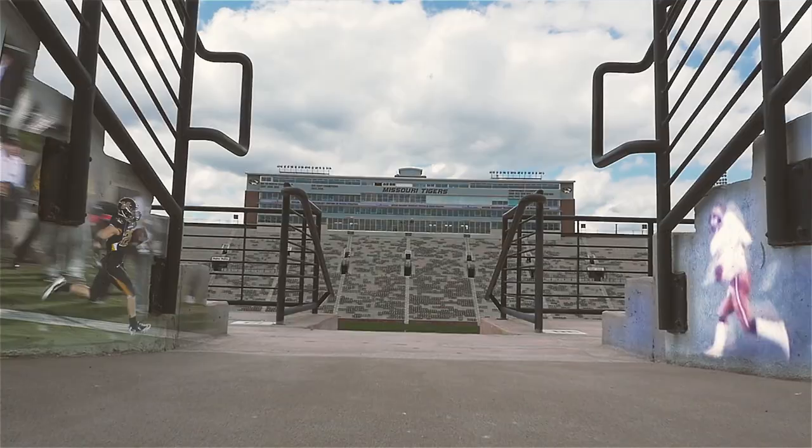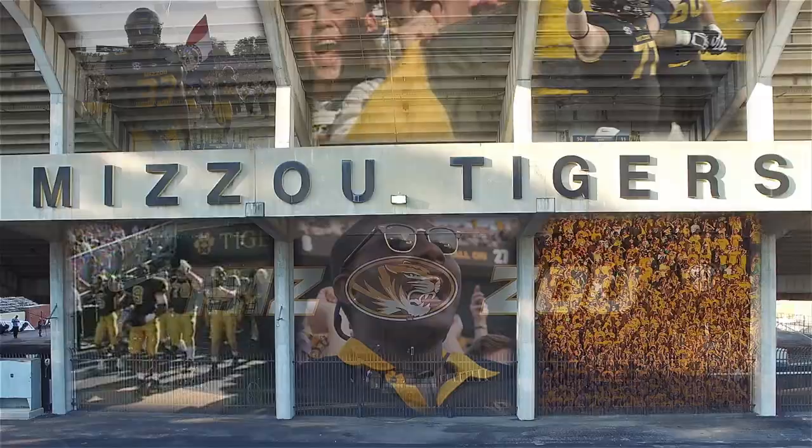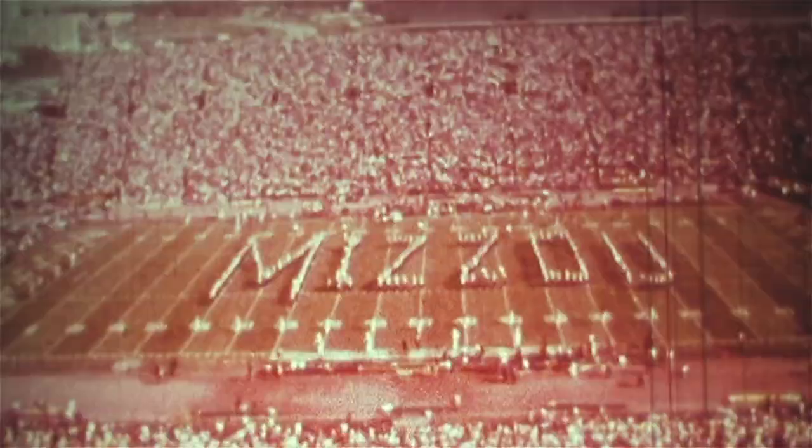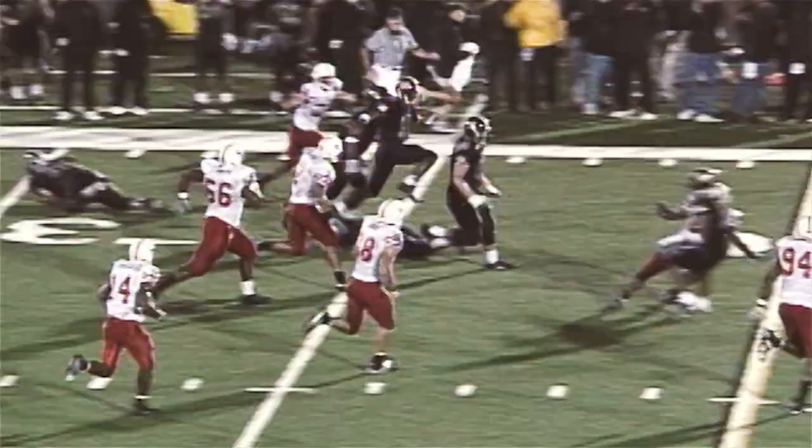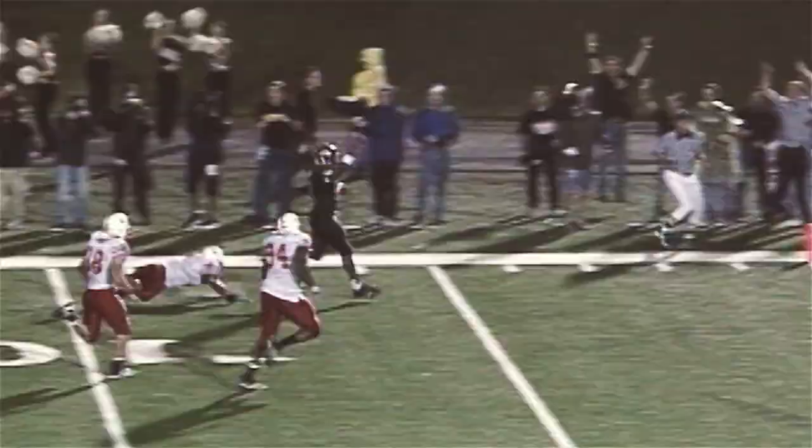You are looking live at Merrill Field and Columbia University. The zoo is rocking — a capacity house in Columbia. The Tigers came onto the field. They've got a big wall! Smith! Touchdown, Tigers!